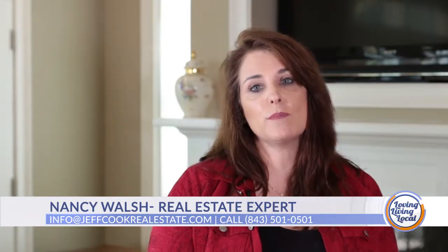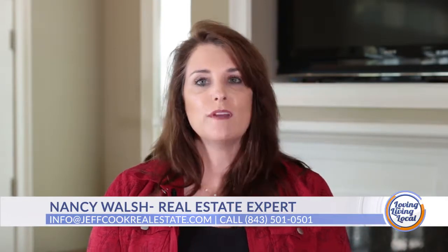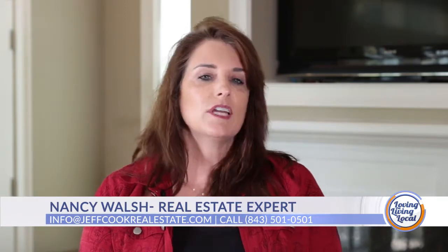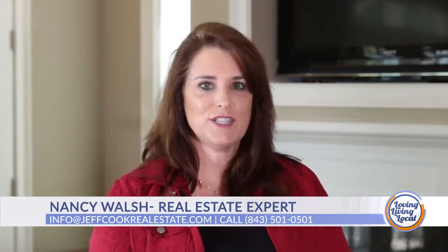Is there anything else we need to know before we head out today? I just wanted to let everybody know — on average, we sell our homes 30 days faster than our competition. So don't miss out. For more information, visit us at jeffcookrealestate.com or give us a call at 843-501-0501.